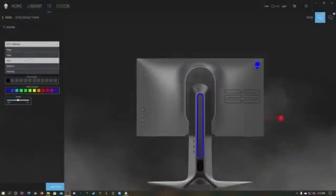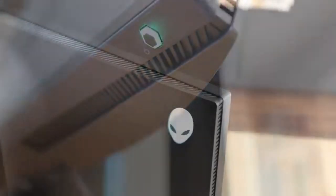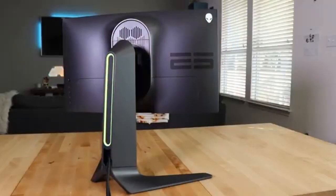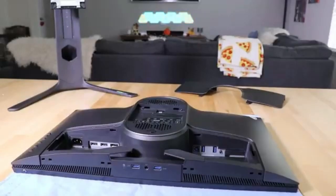The AW2521H makes no concessions when it comes to connectivity. With a number of connectors, including HDMI and DisplayPort, it is compatible with a wide range of gaming settings, giving it a versatile solution for gamers with varying preferences.